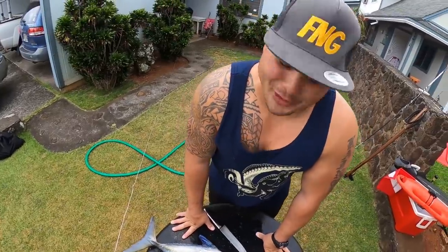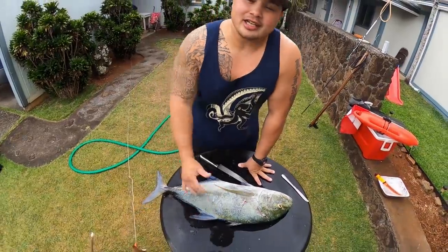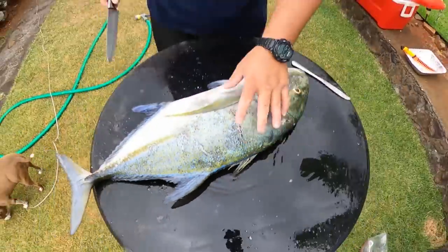Aloha everybody, welcome back. We are here, we have our ulua and we're going to break it down. We're going to fillet it, cut it into sections, put it in the refrigerator, let it cool down and firm up, and get it ready for our dinner. Stay tuned.